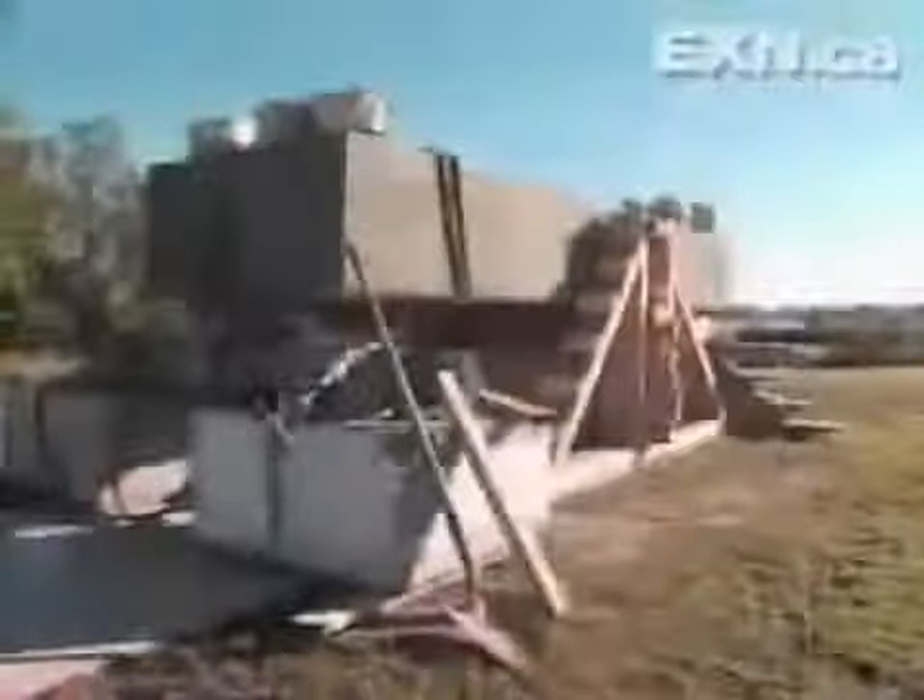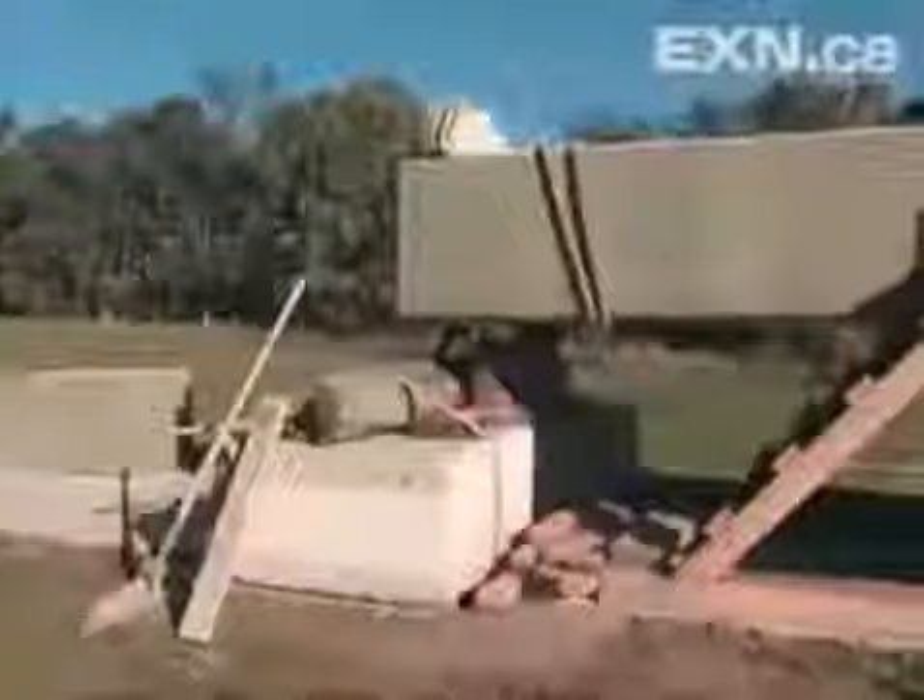It can move barns, and Wally's betting it can move Stonehenge's 25-ton rocks. But raising these giants is a whole different puzzle. This block is 19,200 pounds — 128 cubic feet of concrete. Today, Wally hopes to solve it.